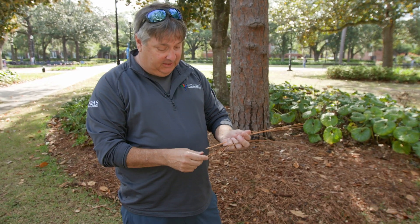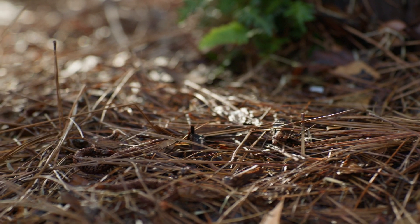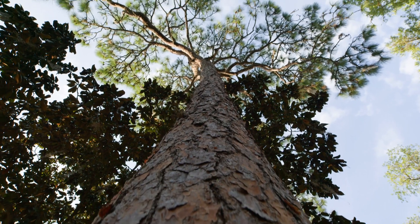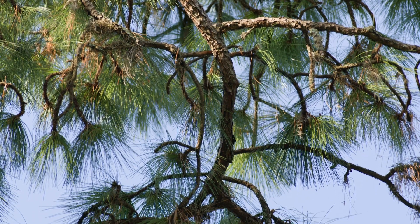This is Pinus palustris, or longleaf pine. They're called longleaf pine because the needles on them are particularly long — very, very long needles, over a foot long. They come in little bundles of three. We have many different pine species in Florida, but this is one that was once dominant across the southeast, covering around 90 million acres. Over time, as a result of logging, lack of fire, and invasive species like wild hogs, we really lost the longleaf pine across its native range.